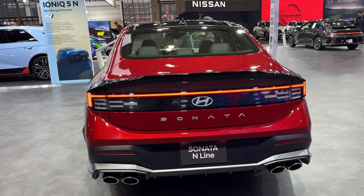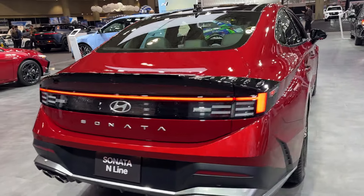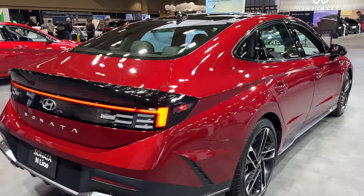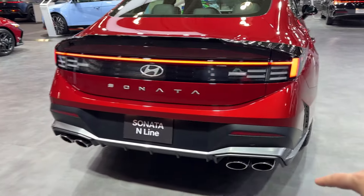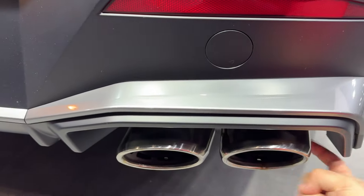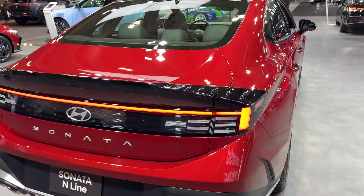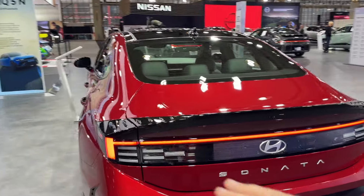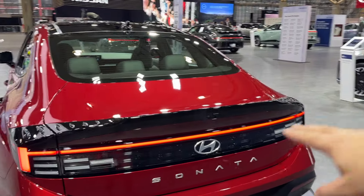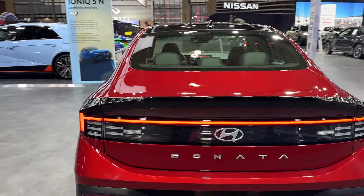In front of me we have a 2024 Hyundai Sonata N-Line. This has to be the sportiest Sonata I've ever seen. Quad exhaust tips — they're real, none of that cut-out fake exhaust stuff. We also have some of the DNA from the Ioniq 5.